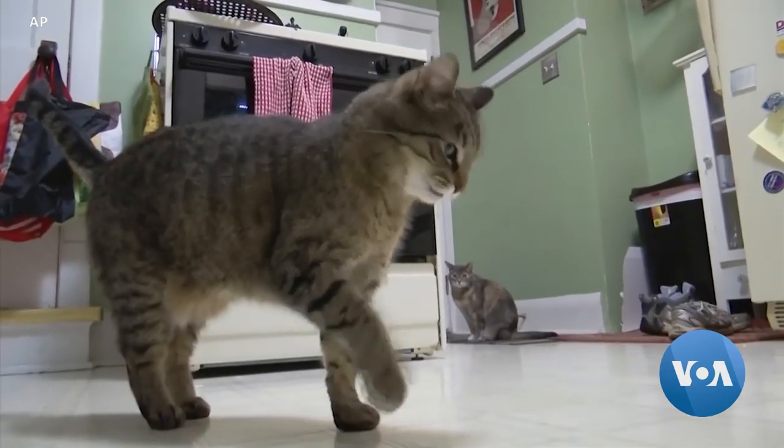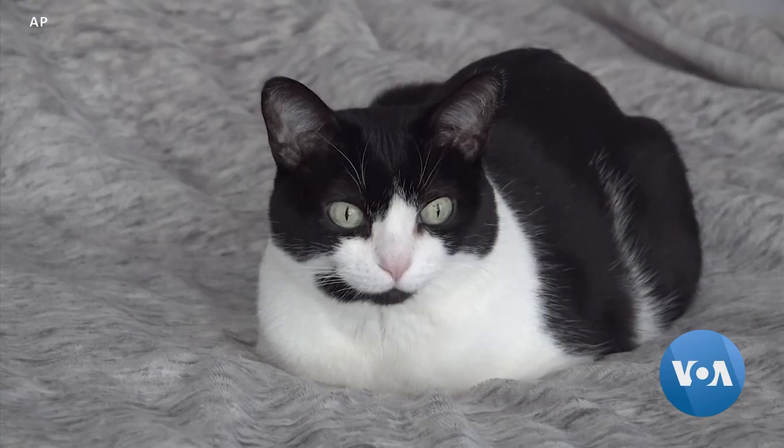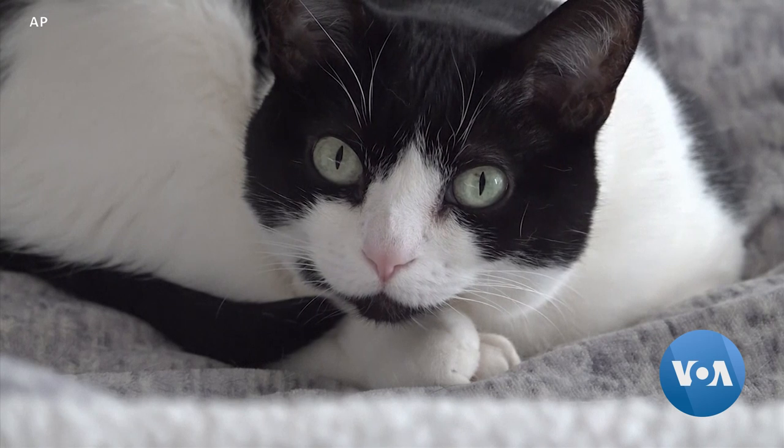What's fascinating about this entire study is how such an interesting mechanism can come from something so common. There's an old saying: curiosity killed the cat — but in this case, it provided one of the secrets to the cat's success in life. Faith Lapidus, VOA News.